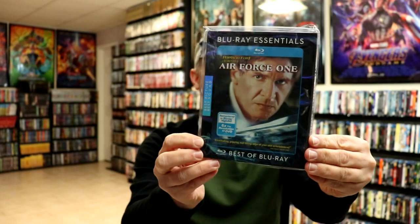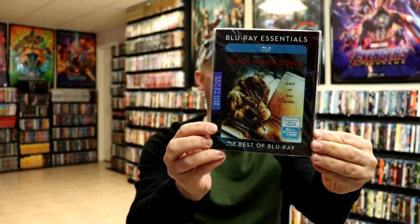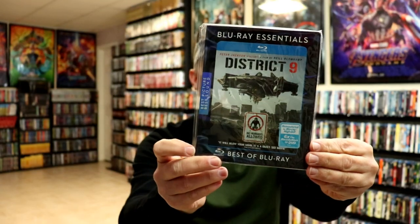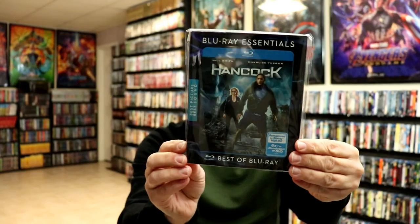So first up we have Air Force One, Bad Boys, Black Hawk Down, Casino Royale, The Da Vinci Code, District 9 — really good movie — Ghost Rider, Ghostbusters, Hancock, and Legion.